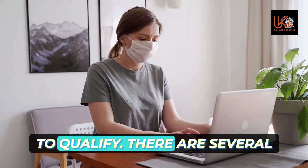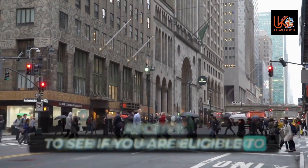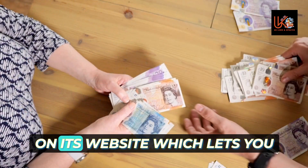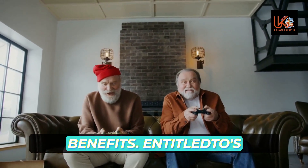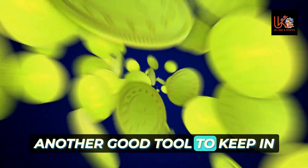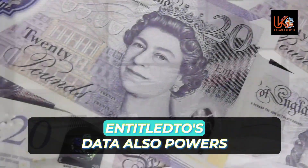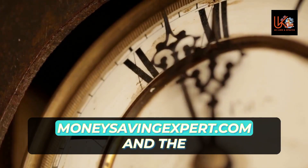There are several benefit calculators you can use to see if you are eligible and how much you are entitled to. The charity Turn2Us has a free benefits calculator on its website. EntitledTo's free online calculator is another good tool, as it works out whether you qualify for various benefits or Universal Credit. EntitledTo's data also powers benefit checkers on MoneySavingExpert.com and the StepChange website.